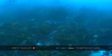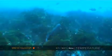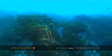Some of the more interesting animals I found — this was a striped cat shark, or a pajama shark, as it's locally known.